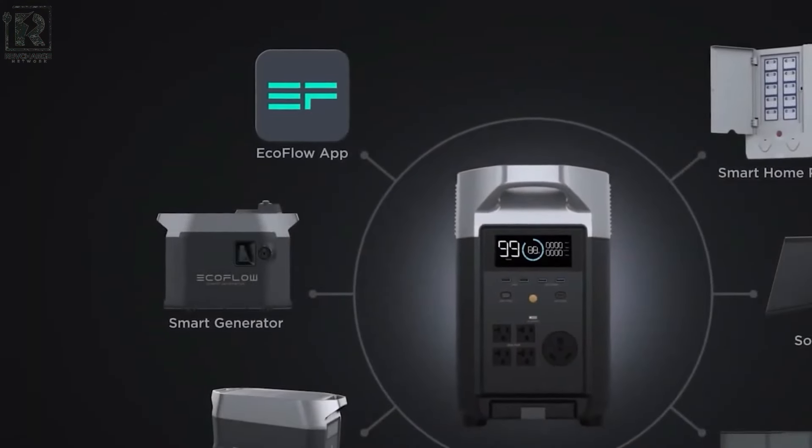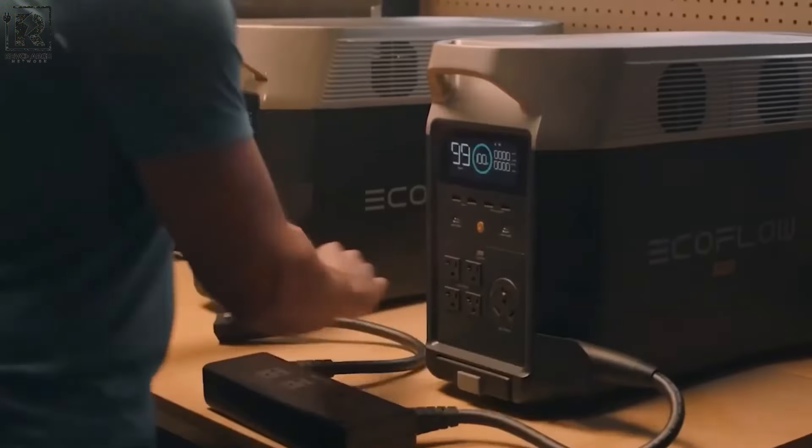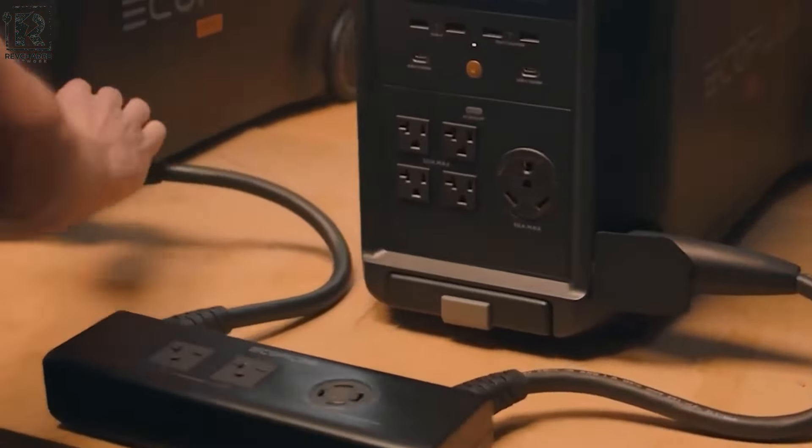EcoFlow's commitment to innovation and sustainability is evident in the Delta Pro portable power station, providing users with a reliable and efficient energy source for any situation.